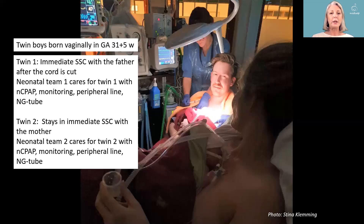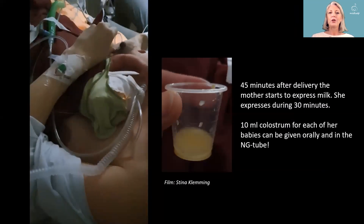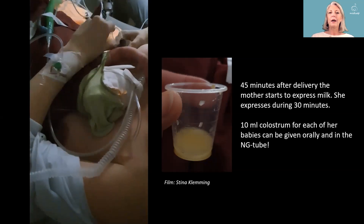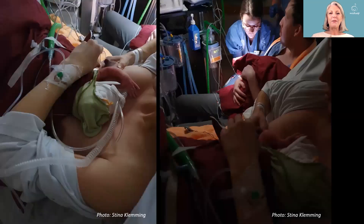This is also possible for twins. Twin one is taken to the father or other parent because there's no room on the mother — she's still in delivery of twin two, and the obstetrical team needs to care for her. Team one takes care of twin one on the father, and team two takes care of twin two that comes up to the mother. There's a lot of equipment, double of everything, and it's a bit crowded. This incredible mother started to hand-express milk and got an amazing 20 milliliters of colostrum — 10 ml for each baby, given orally.